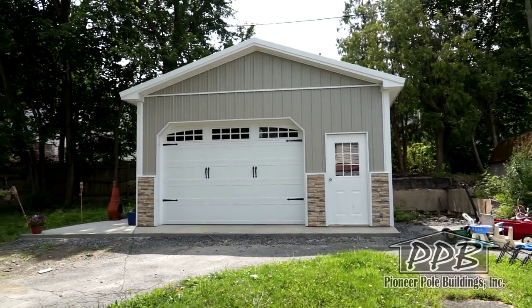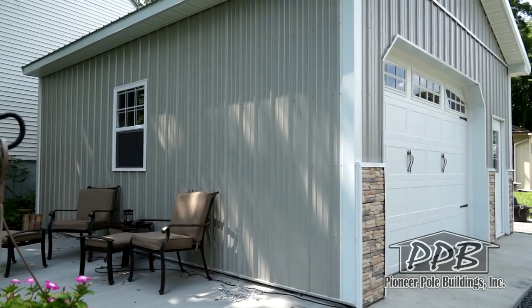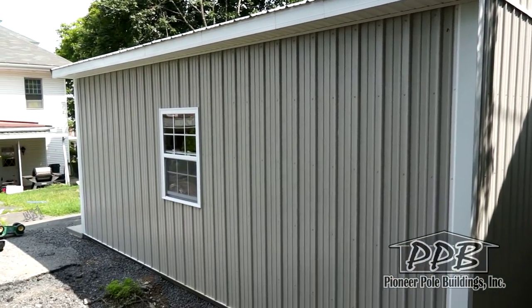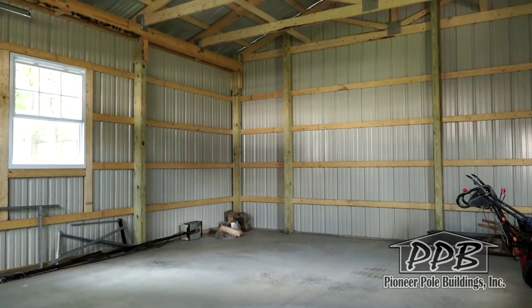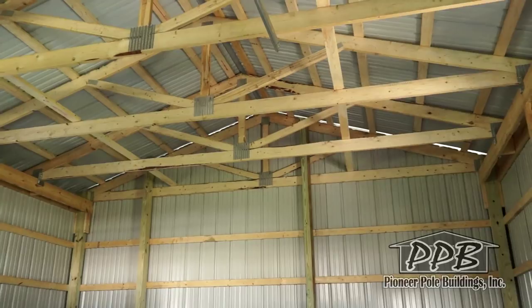This building is 20-foot wide by 24-foot long with a 10-foot high ceiling. The building has 20-foot trusses, 4-foot on center with a 4/12-pitch roof.